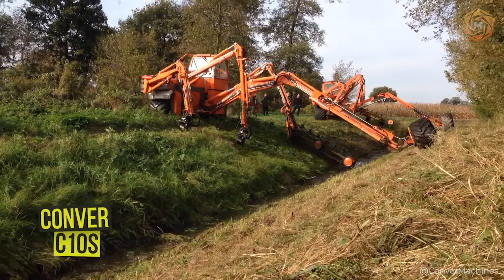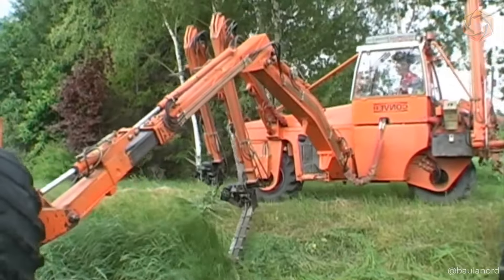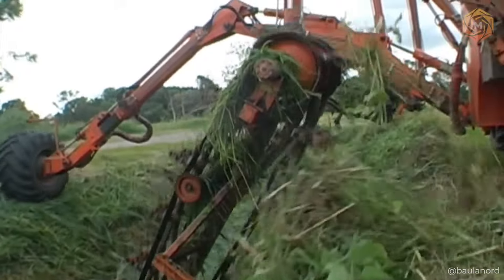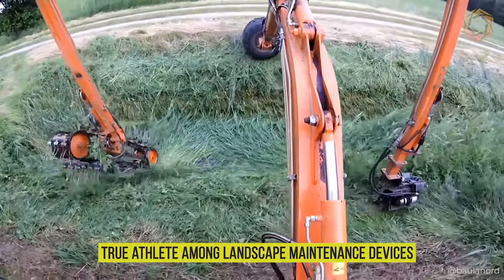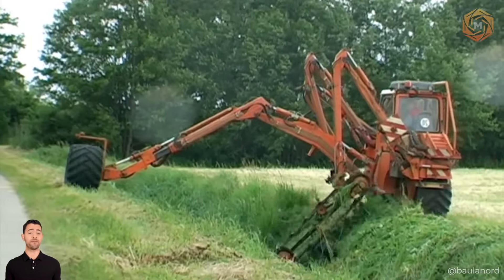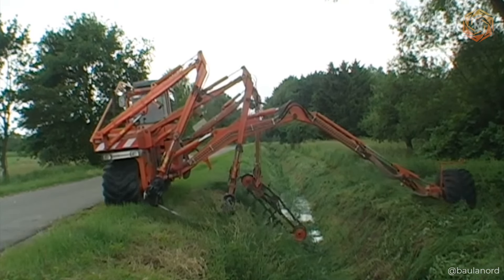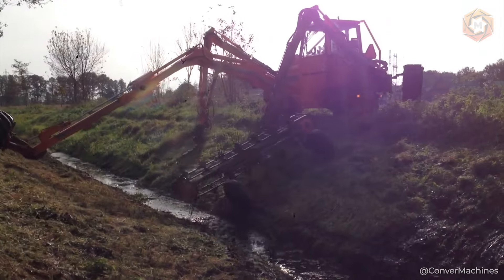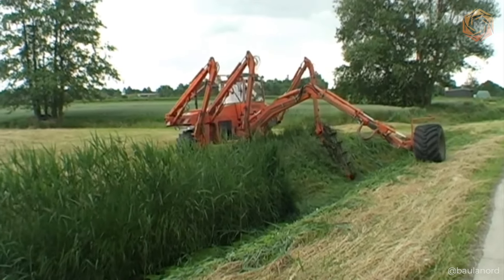If cars had an Olympics, the Converse C10S would definitely take gold in the three-wheeled race. This three-wheeled self-propelled machine is a true athlete among landscape maintenance devices. It goes through narrow passageways and climbs steep slopes like a parkourist — no wonder it can do aerobatics where others only dream of a chance to pass. Ideal for working in hard-to-reach places, whether maintaining parks or cleaning water bodies.